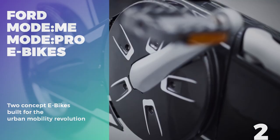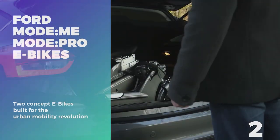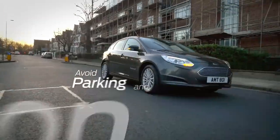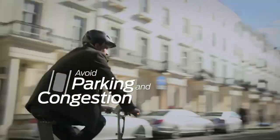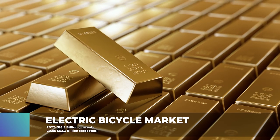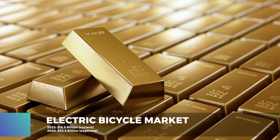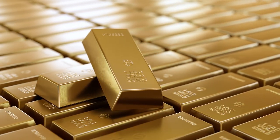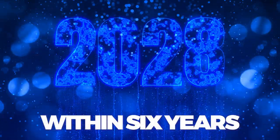Number 2: Ford Mody Me and Mody Pro. Did you think that Ford wouldn't dip their toe into the lucrative e-bike market? After all, the market size is currently valued at $18.5 billion U.S. dollars and is expected to grow to $52.3 billion by 2028, a mere 6 years from now.